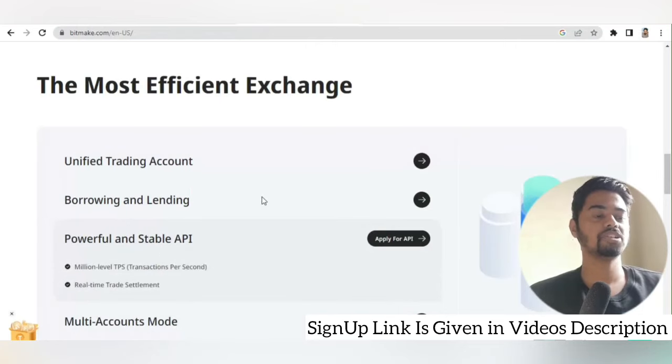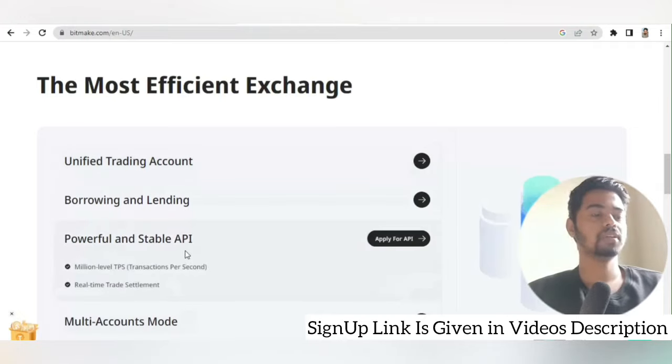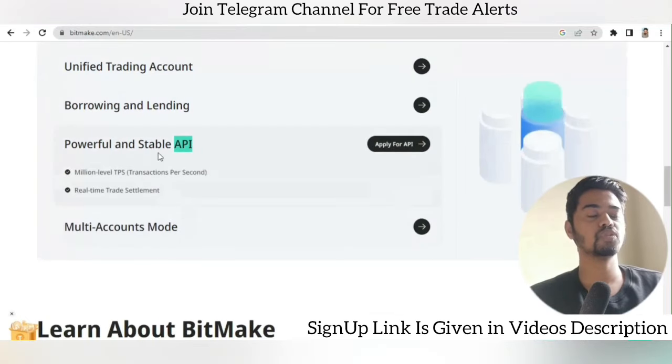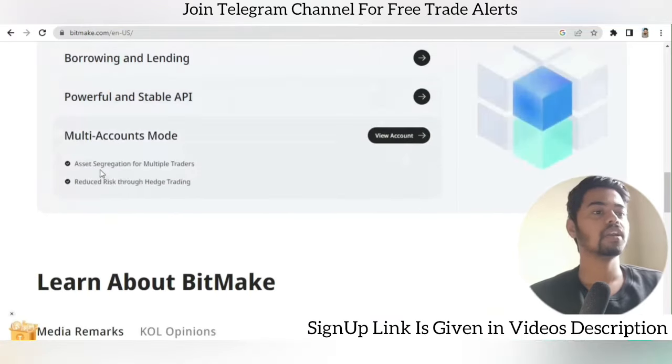BitMEK also offers a powerful and stable API. With the API you can connect third-party trading features. If you want to trade with advanced methods, you can use the API keys and connect them to other platforms in order to perform trading on BitMEK.